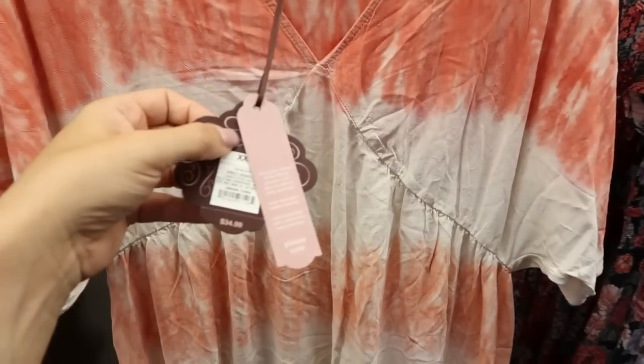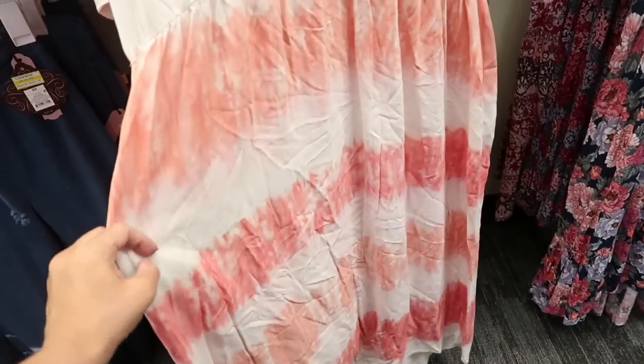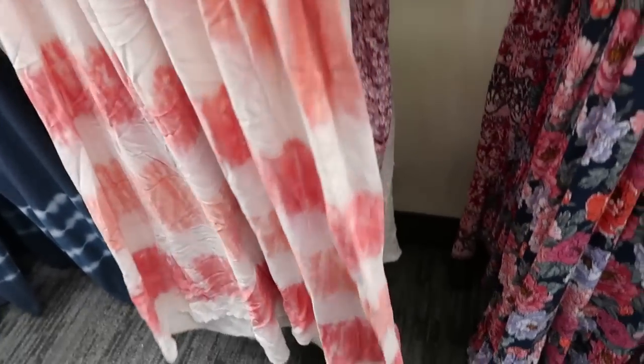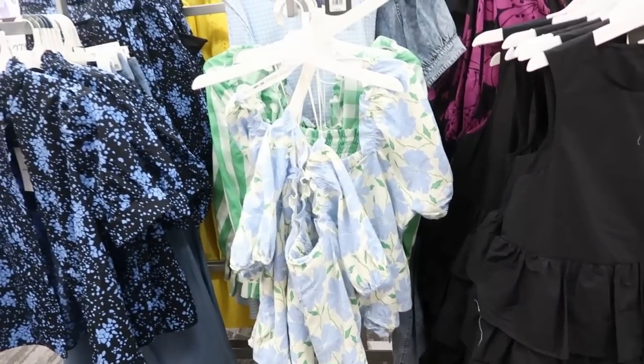Here's another new dress from Knox Rose. It has a little V-neck with a drop sleeve. This one is $34.99, it's tie-dye throughout in different shades of coral, and it looks like it's a little bit longer on the back. This one is $34.99.